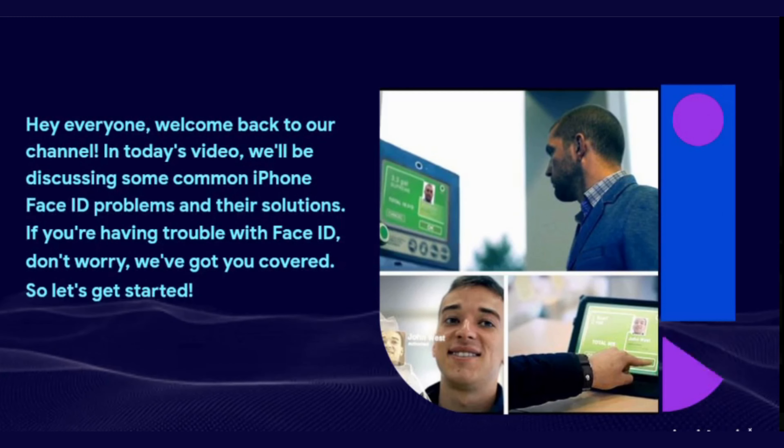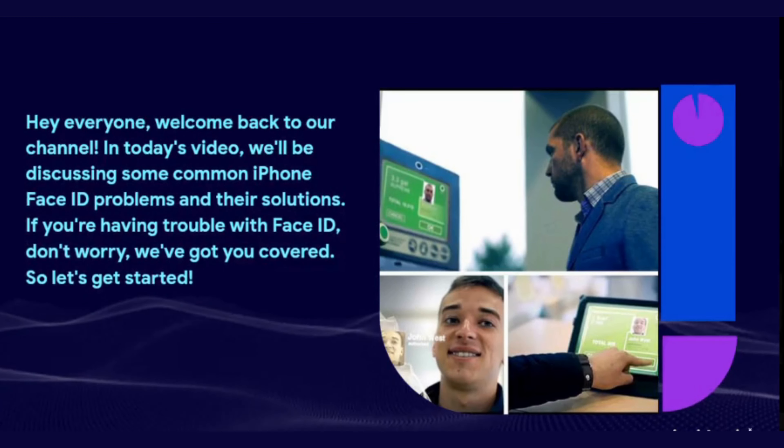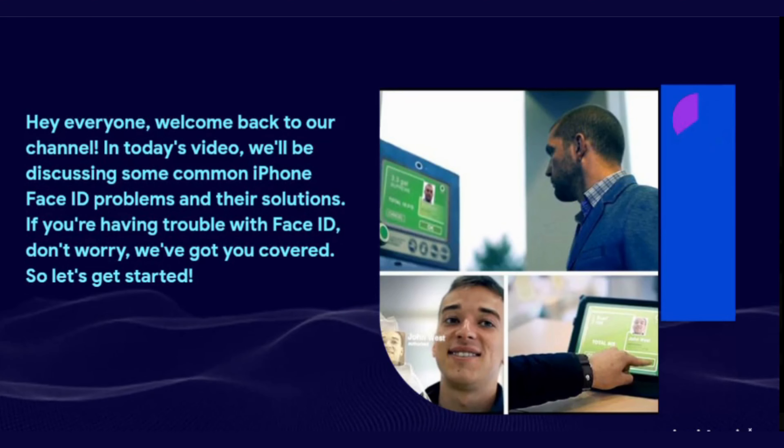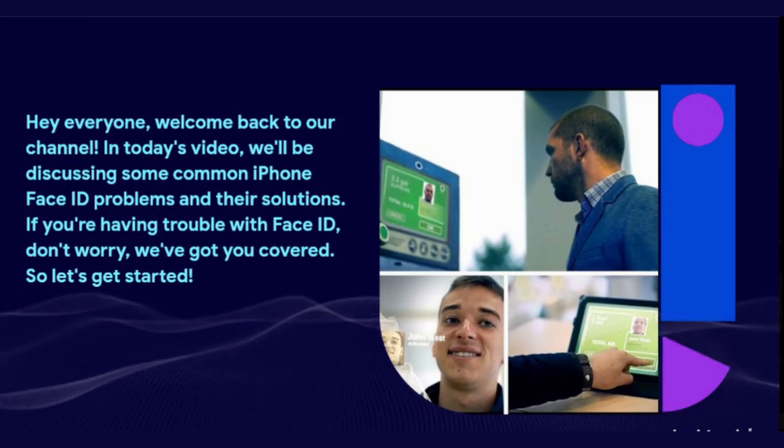In today's video, we'll be discussing some common iPhone Face ID problems and their solutions. If you're having trouble with Face ID, don't worry, we've got you covered. So let's get started.